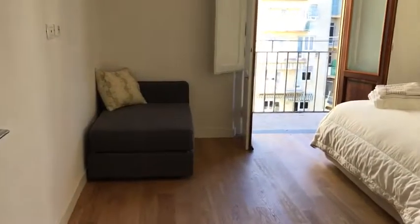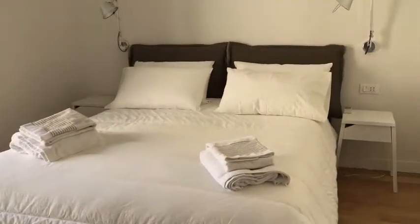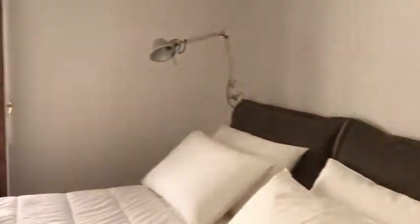Now let's see the bedroom. We have a little couch and a double bed with two lamps. This is a bedroom which is huge. There is a lot of space for storage, and also here we have a terrace.